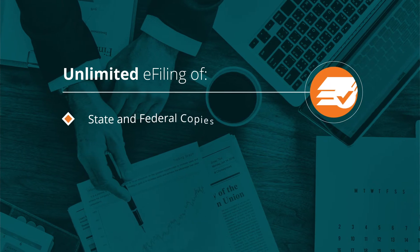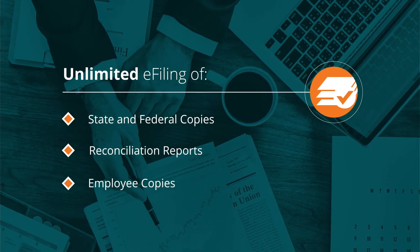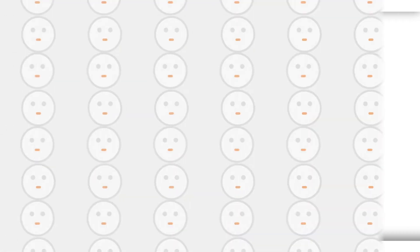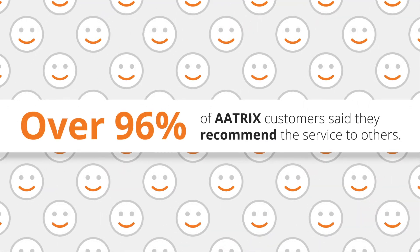From filing state and federal copies and reconciliation reports to providing copies to your employees, everything is done on time and in the right format. It's a simple, low-cost solution to your W-2 filing needs. That's why 96% of customers recommend our service.